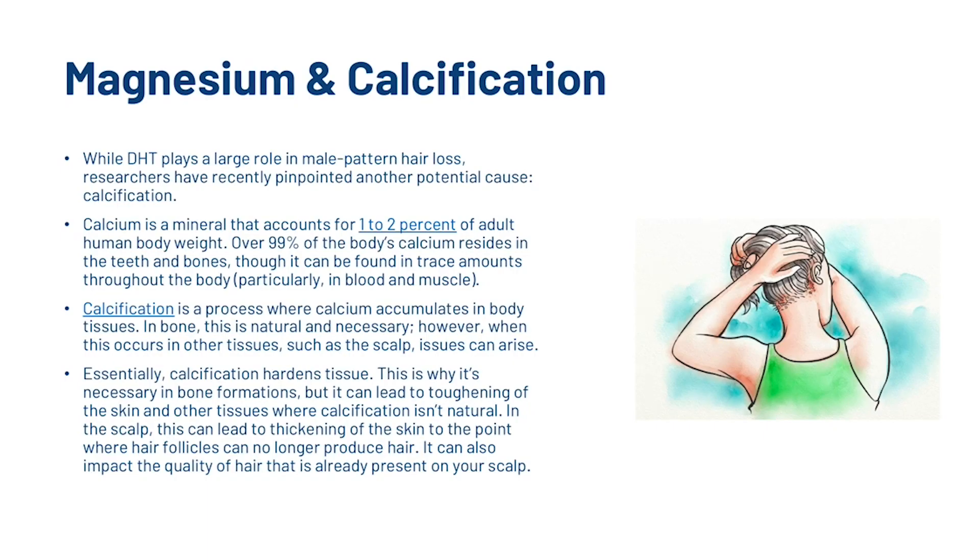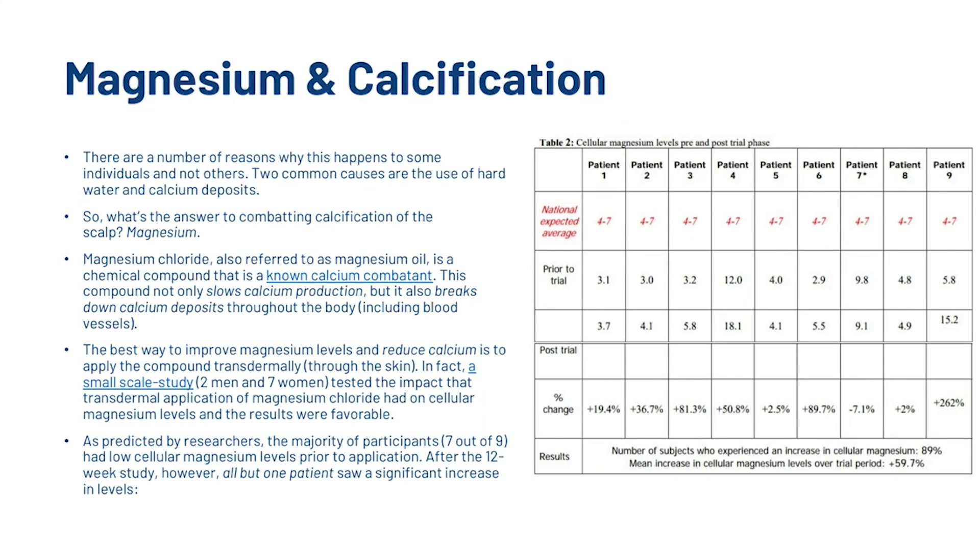When it comes to magnesium and calcification: while DHT plays a large role in male pattern baldness, researchers have recently pinpointed another potential cause — calcification. Calcium accounts for 1–2% of adult human body weight, with over 99% residing in teeth and bones. Calcification is a process where calcium accumulates in body tissues; in bone this is natural and necessary, however when this occurs in other tissues such as the scalp, issues can arise. Calcification hardens tissue, and in the scalp this can lead to thickening of the skin to the point where hair follicles can no longer produce hair. It can also impact the quality of hair already present. Two common causes are the use of hard water and calcium deposits.